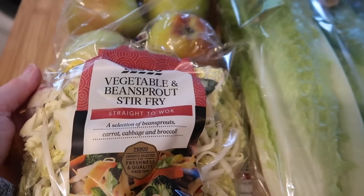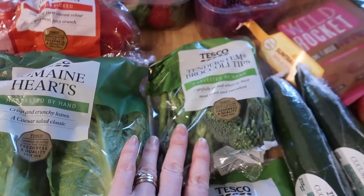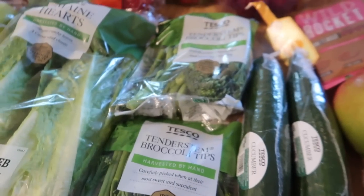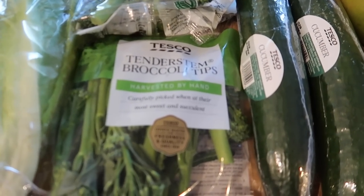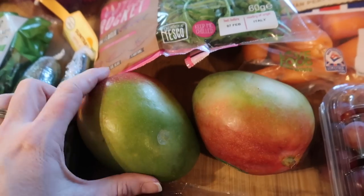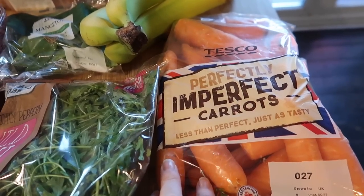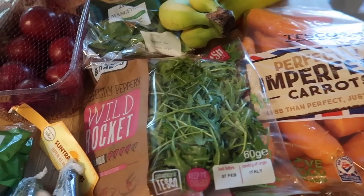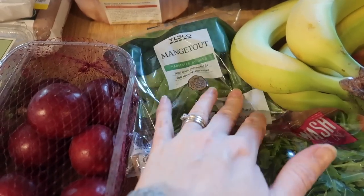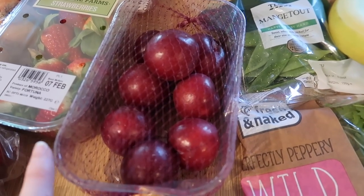Anyway, I'm going to stop waffling and take you through what we bought in Tesco this week. It's a big one so get yourself comfy, maybe pause the video and go make yourself a cup of tea. Right, we'll start off with the fresh fruit and veg. I've got one of these vegetable and bean sprout stir fry mixes, some perfectly imperfect apples, romaine heart lettuce, two lots of tenderstem broccoli tips - a lot of this was on the Clubcard deal. I've got cucumbers, baby plum tomatoes, one avocado, and some Suntrap Farm mangoes.